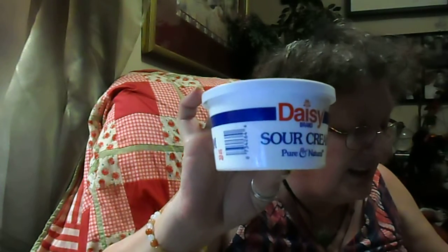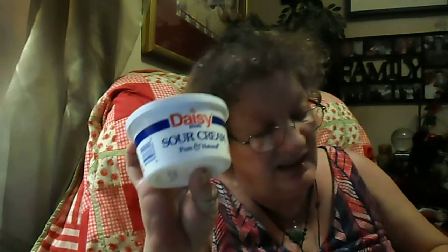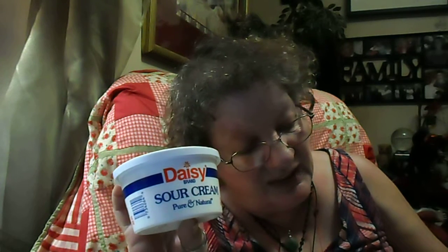This is cheese — a two-cup, which is 8 ounces, of the Colby and Monterey Jack, Kraft brand. Cheese was $2.99. And then I got Daisy Pure Natural Sour Cream, 8 ounce, and it was $1.59 for the sour cream.